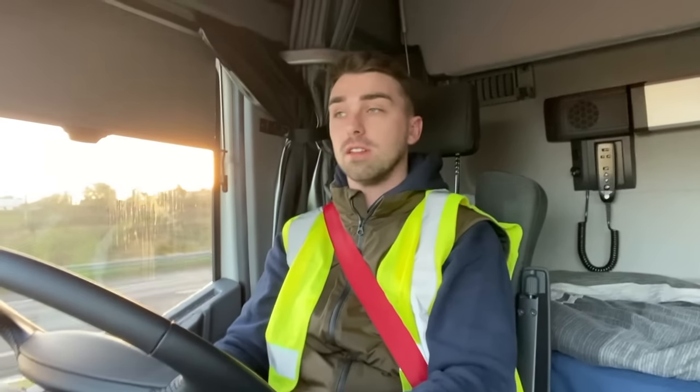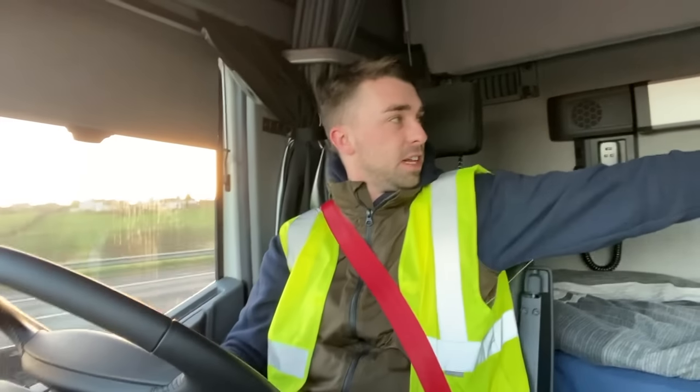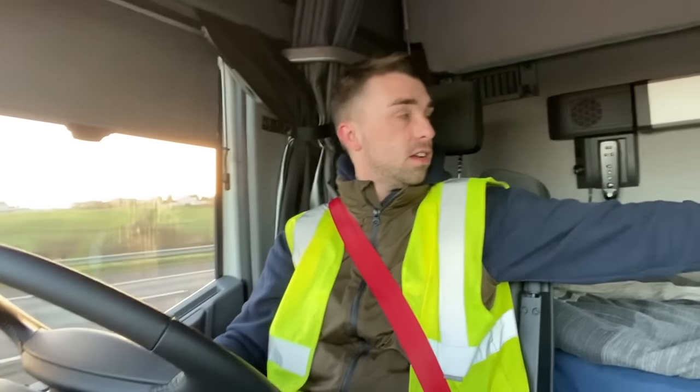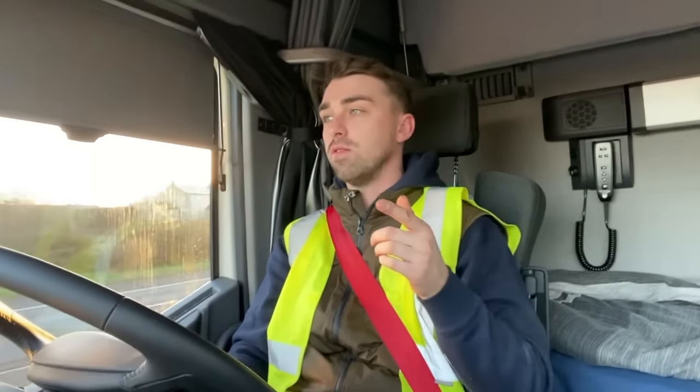I'm just having a look around to see if it's any different at all. It doesn't look any different. Is that a table? I'll show you that in a minute — there's a table hanging on the wall with a bracket and all for it, so it's obviously made to go into the lorry. I'm going to examine that in a few minutes. I didn't see it earlier because it was dark when I was driving up here.